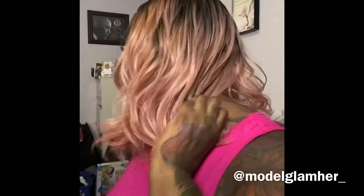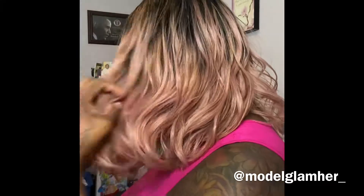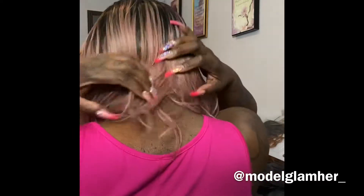Let me give you a side view — this is the left side. And this is the right. Let me turn around so you can see the back. This is how she falls.